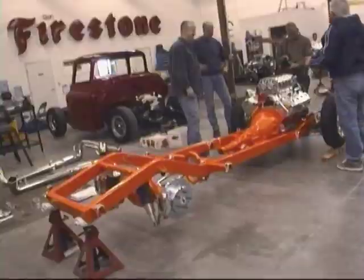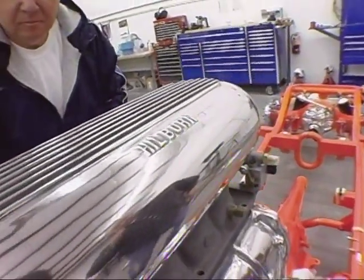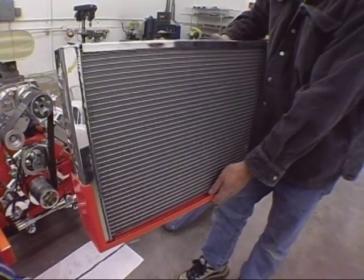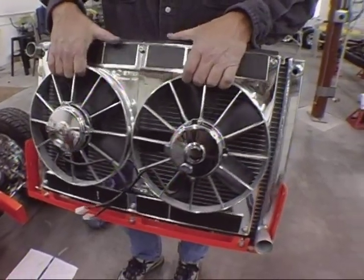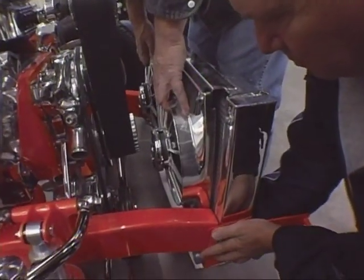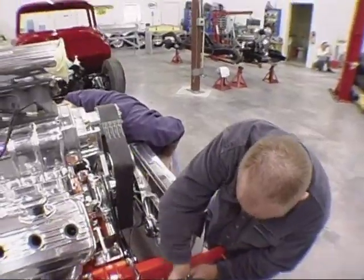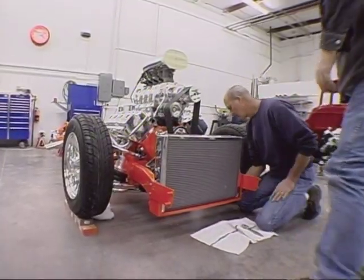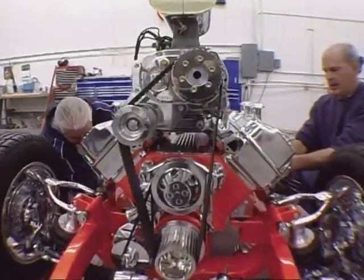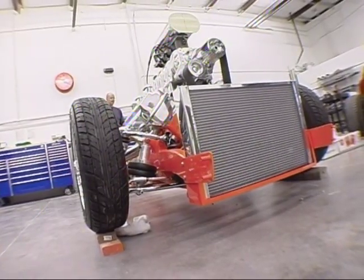It has a 6-71 blower on it, Kilborn fuel injection, and a B&Cool aluminum radiator with dual cooling fans made by Spal. The car uses a triple-pass aluminum radiator, meaning the coolant passes through the radiator three times before going back into the engine. When you're talking about horsepower like this, you need to cool the engine as much as possible to avoid a meltdown.